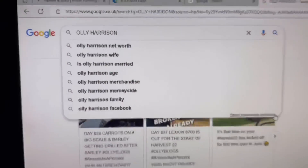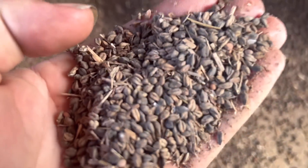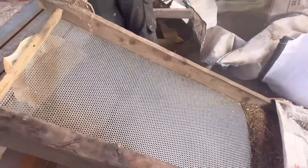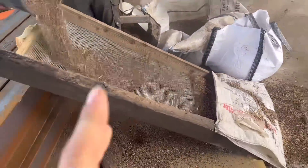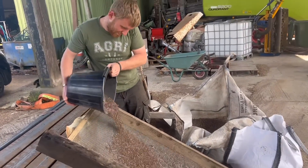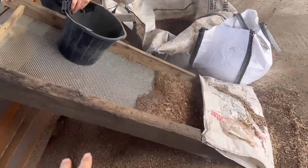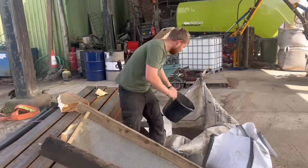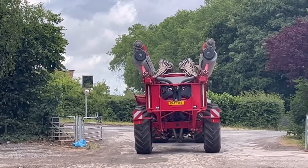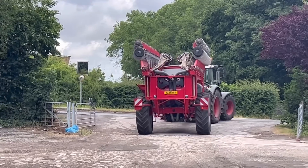Andrew is just filtering some buckwheat to sow where the sunflowers aren't growing. He did some yesterday but unfortunately he sowed it on the wrong field, so the barley that we sowed yesterday has now got a companion crop of buckwheat with it. That'll be interesting to see how it works out. Andrew's just going out now with the drill to drill the buckwheat - I'm going to go have a quick look at how it's getting on.